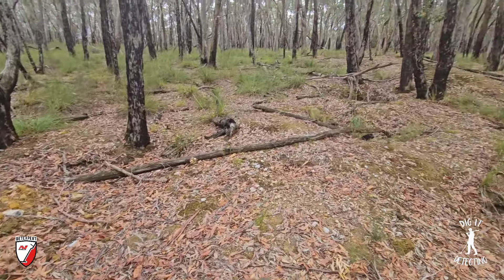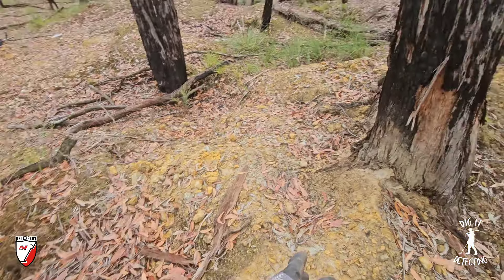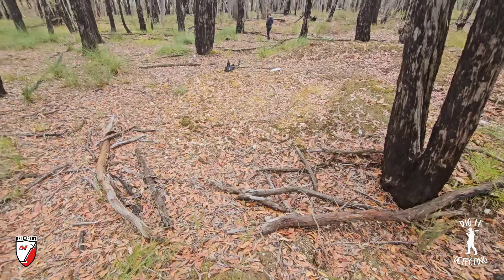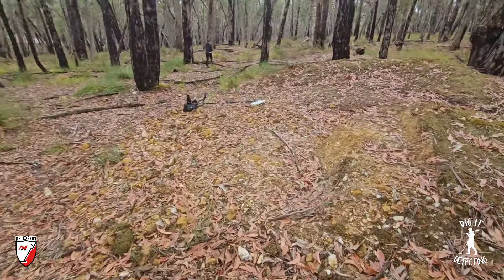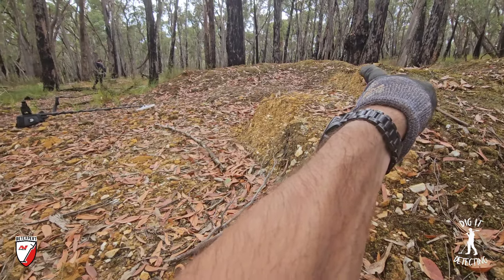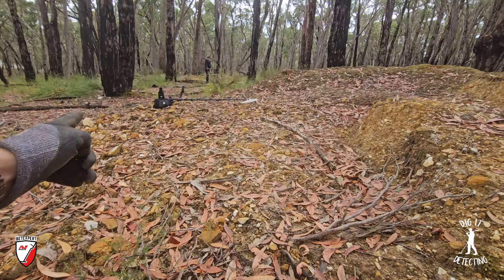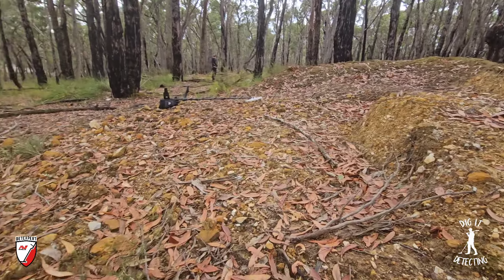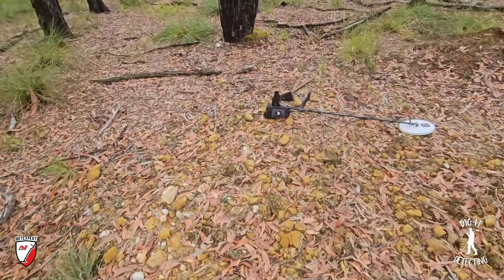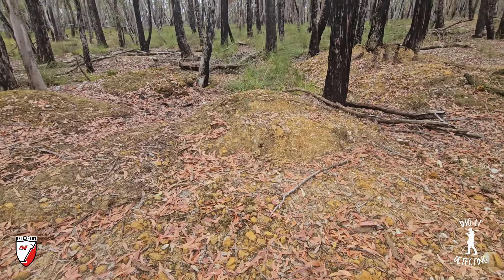Whether someone was panning this, sluicing it, doing bags of pay dirt — maybe they were finding really tiny specks of gold by panning it off. None of the other tailing piles have been touched thus far that I've seen — this is the first one I've come across. You can just see how much work someone's done, pulling all the tailings out from there. I've hummed around here looking for signals — there is no targets, not even a lead bullet.